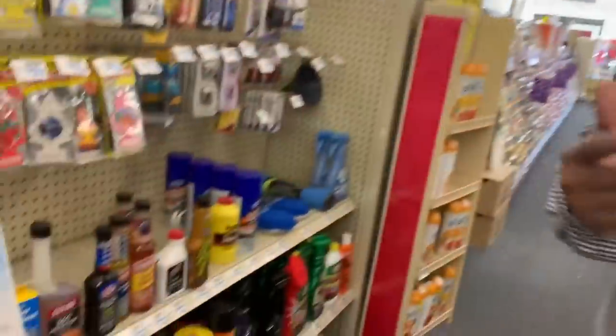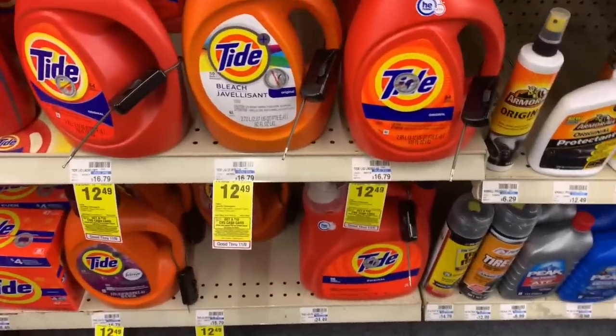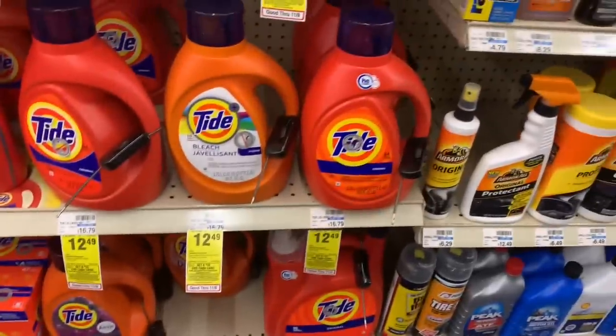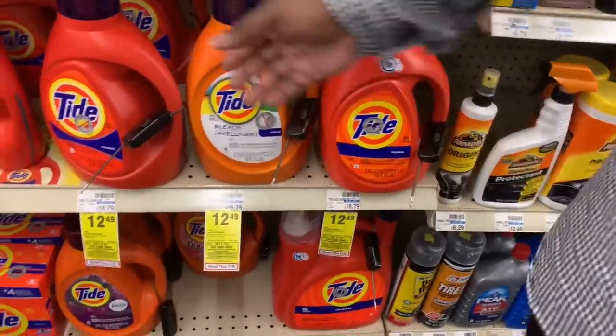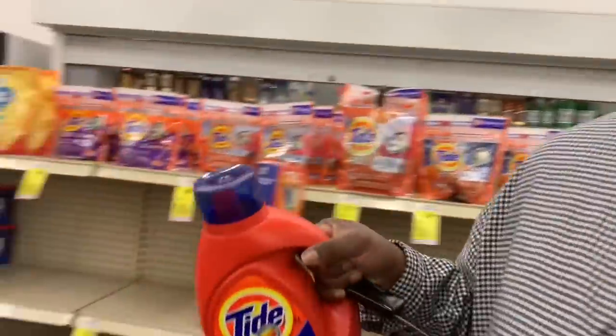We're going to get everybody's favorite — first things first — a bottle of Tide laundry detergent, the larger bottle, 92 to 100 ounce. They are on sale this week for $12.49. We're going to grab one of these big boys right here — this bottle is huge — and throw it in the cart.